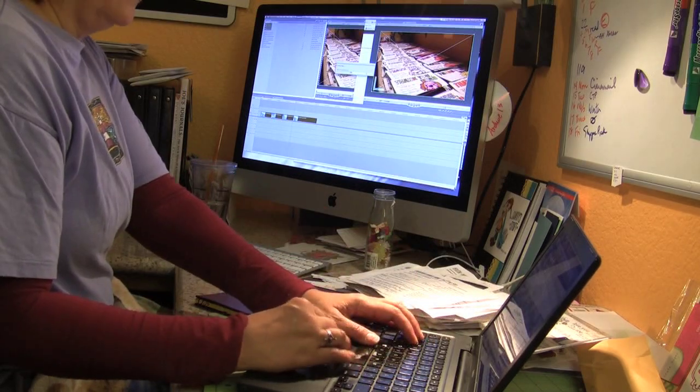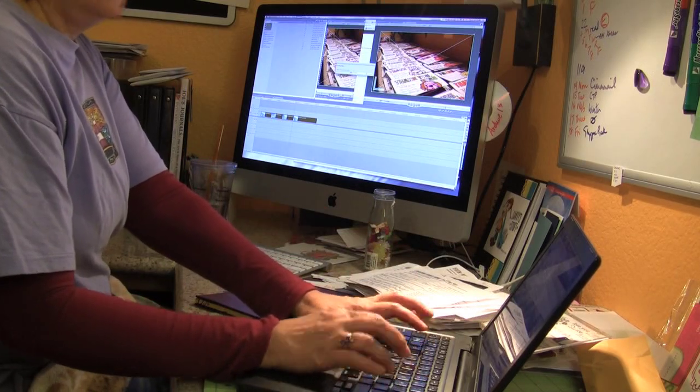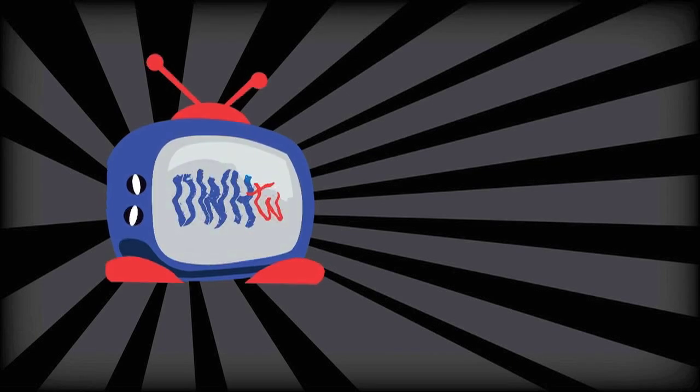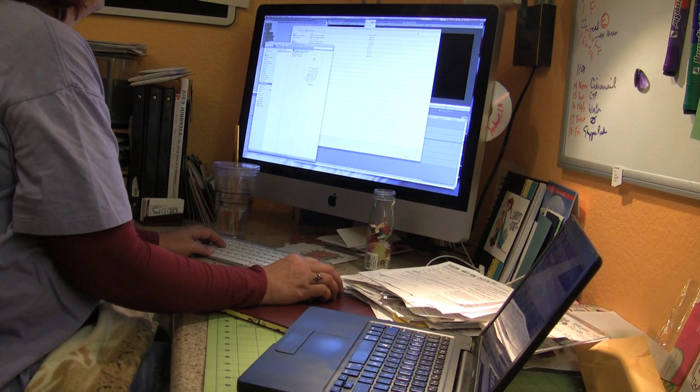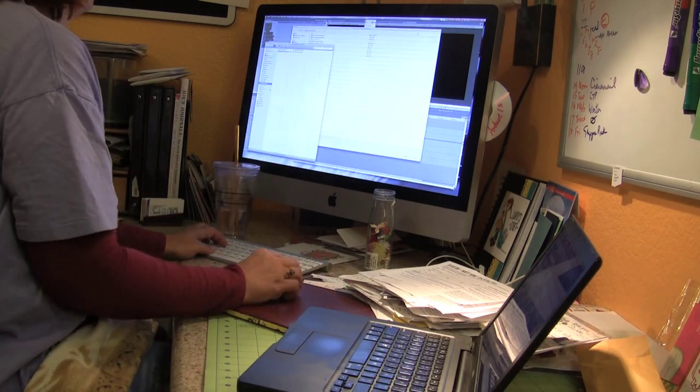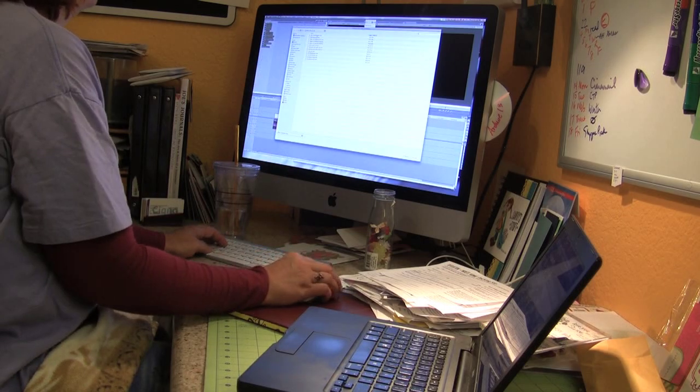Somebody asked me how I get so much done. And yes, sometimes I get so much done because I do two things at once.